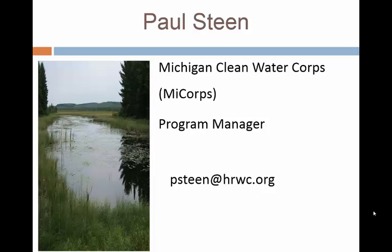The Cooperative Lakes Monitoring Program, or CLMP, is a program of the Michigan Department of Environmental Quality and is supported by numerous partners. About 230 Michigan Inland Lakes participate in the CLMP every year. The CLMP is part of the Michigan Clean Water Corps, also called MICOR. If you have questions about MICOR or the CLMP, you can contact Paul Steen at the email shown.